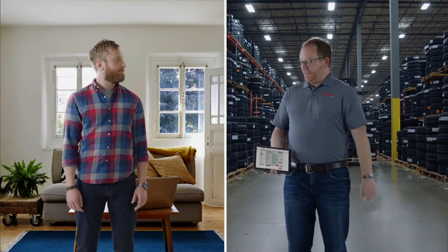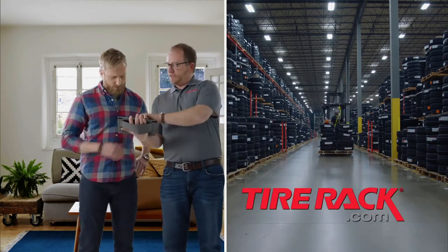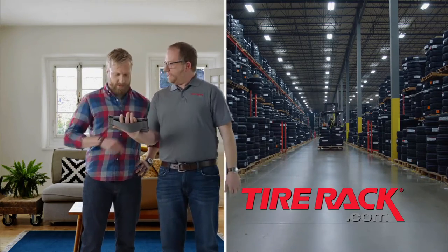You're shopping for tires online and you have questions. We're TireRack.com and we have answers and tools to help, like our tire decision guide. Take a look. TireRack.com. Find. Deliver. Install.